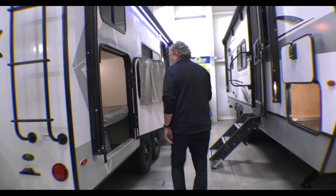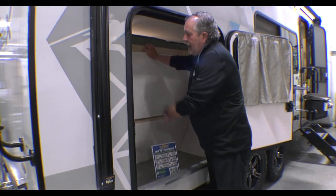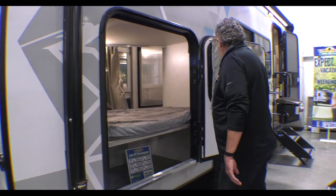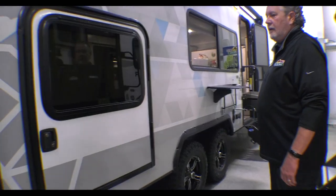A great feature of this is the bottom bunk — it does lift up and latch up. You can put coolers, bikes, or anything else you might need in there. Shut the door and you're ready to go.